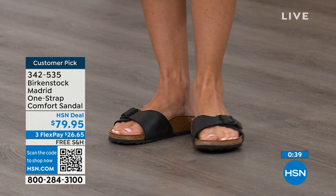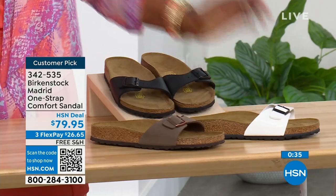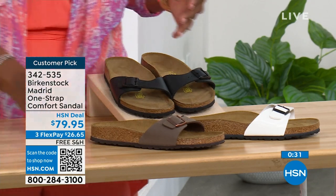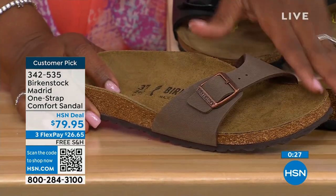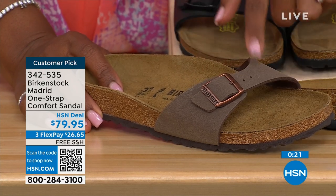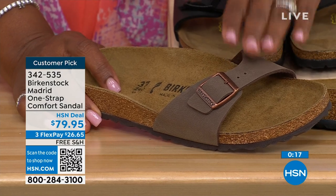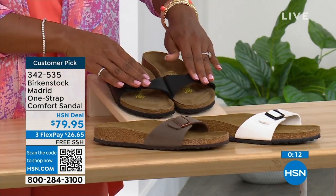We've got them in black, white, and mocha — but in mocha we only have size seven, eight, and nine left. I think mocha goes so fast because it's very neutral, disappears on your foot, and goes with anything. That's one reason why everybody always jumps on mocha first. White we're pretty good with sizes, and black as well. Item number is 342-535.